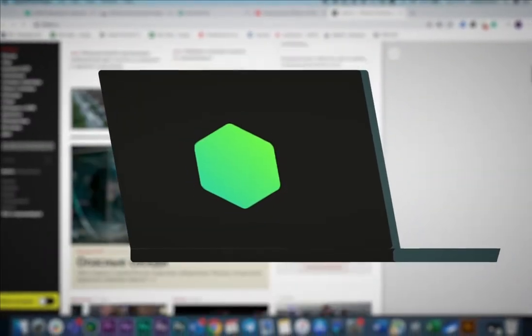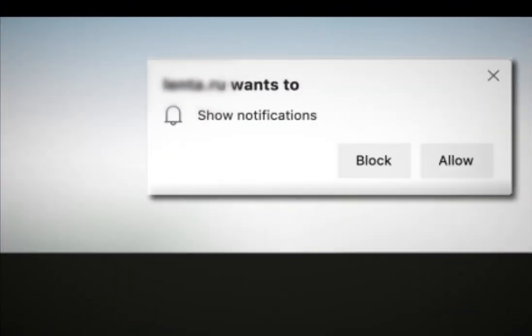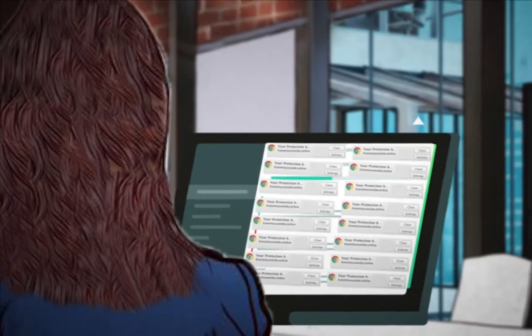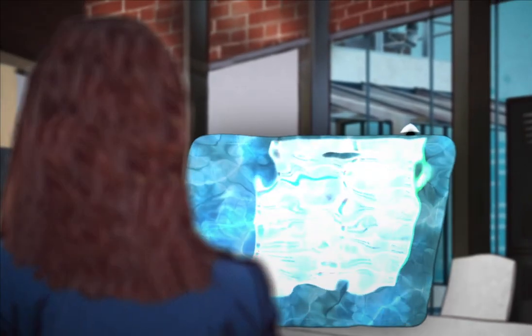Before you can read a word of the website you are on, it busters you to allow notifications. If you comply, the onslaught really begins. In severe cases, the influx of notifications can cause your computer to freeze up.